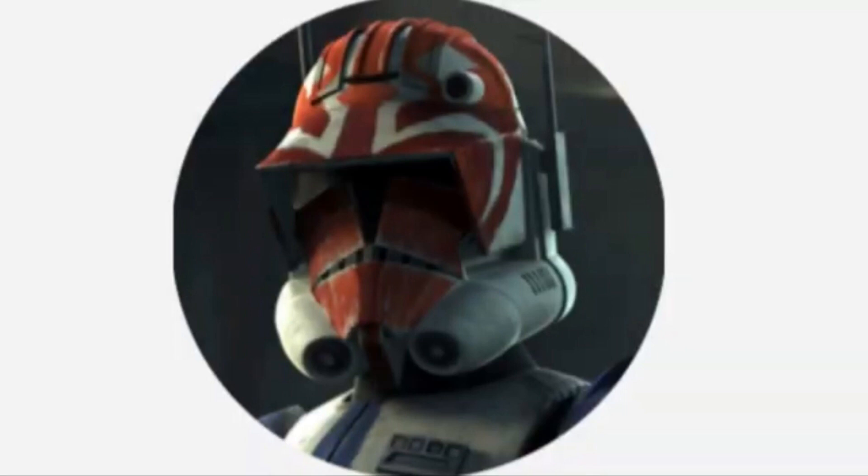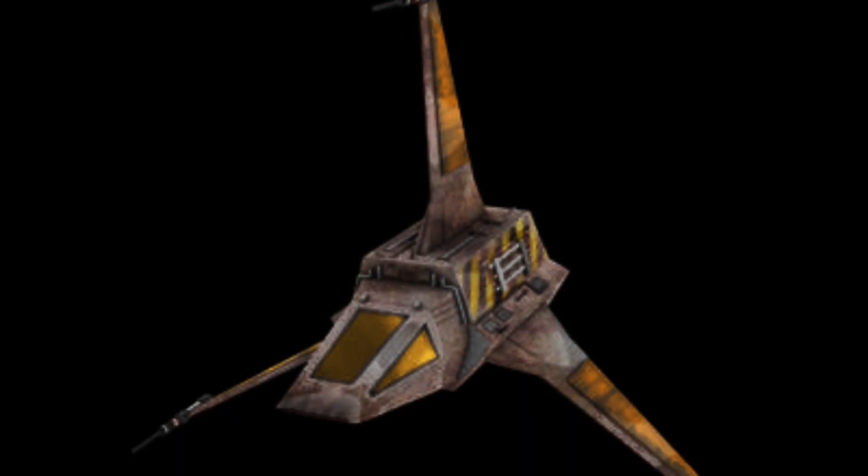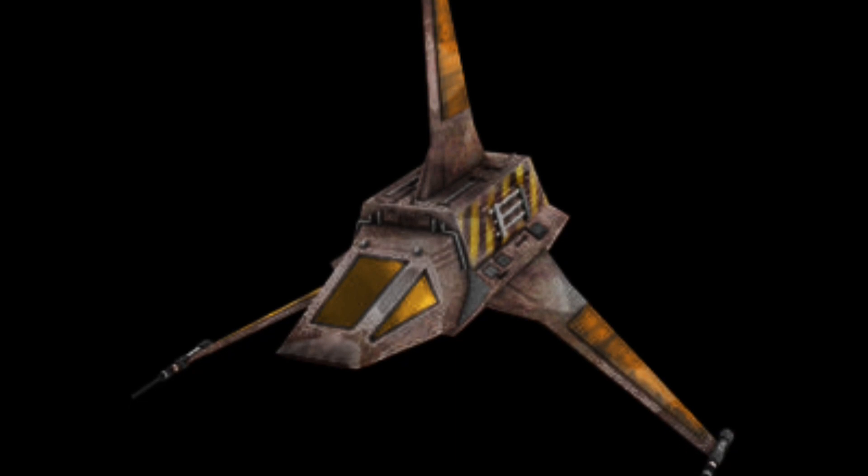Hello, this is Captain Vaughn and welcome to another video. Today's topic is the Delta-class JV-7 Escort Shuttle, or more simply known as the JV-7.